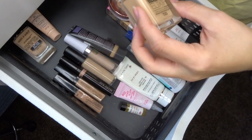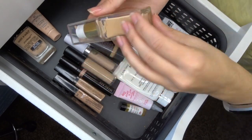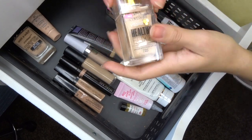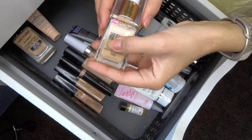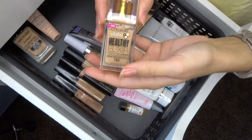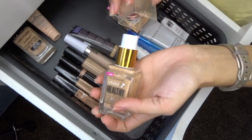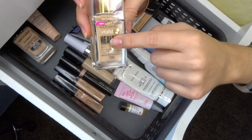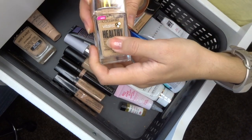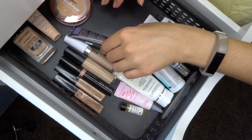The CoverGirl Vitalis Healthy Elixir Foundation in Buff Beige — I'm definitely not this shade anymore and this is the old pre-vegan formula. I've had it for over two years so I'm getting rid of it, but I did really like it and might pick it up in my actual shade in the new formula.